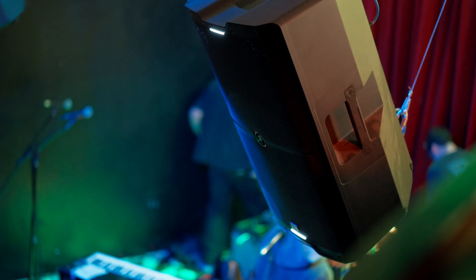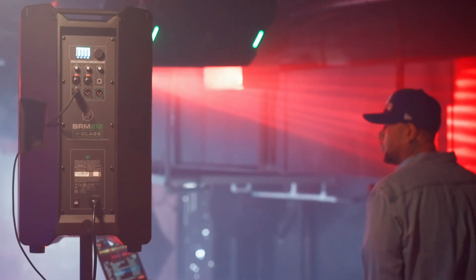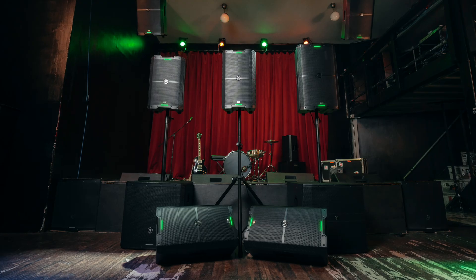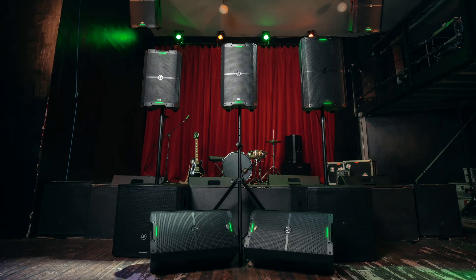Mackie SRM V-Class is where best-in-class performance, crystal clear clarity, and advanced technology come together to create the ultimate solution in live sound reinforcement. Ready to bring the future of live sound to your venue or tour? Visit our website, contact your local distributor, or contact our team today. Experience the power of SRM V-Class, where every detail is engineered to deliver flawless sound every time. Thank you for watching.